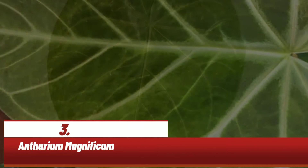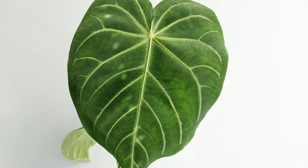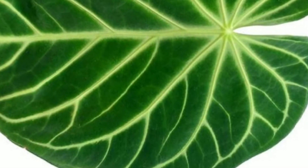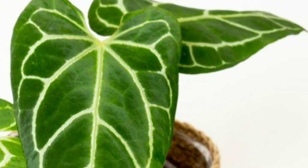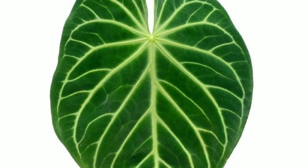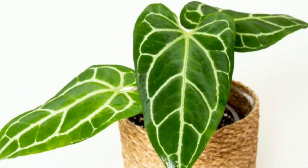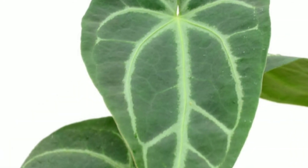Anturium magnificum memiliki bilah daun berwarna hijau tua mengkilap dengan tekstur beludru dan corak urat berwarna hijau muda perak. Daun baru berwarna merah anggur kecoklatan saat pertama kali terbuka. Tanaman ini membutuhkan tanah yang memiliki drainase yang baik untuk menyeimbangkan kelembapan air di tanah.